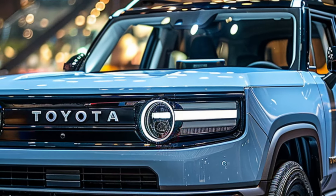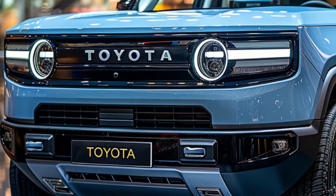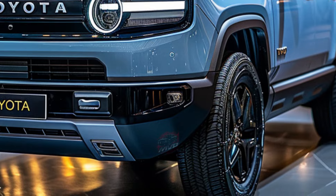However, Toyota hasn't skimped on comfort and convenience, even in the base trim, which includes heated seats, a heated steering wheel, and a six-speaker stereo. Higher trims add luxurious touches such as ventilated seats and a 10-speaker stereo system.